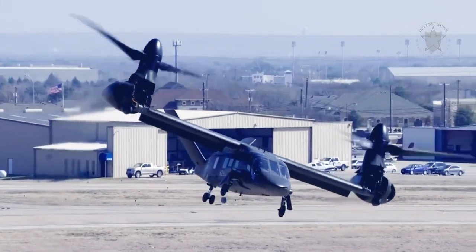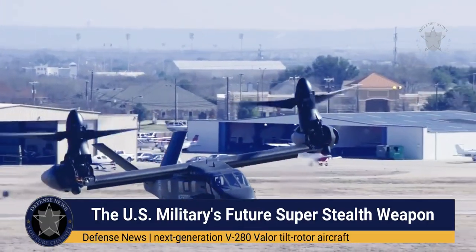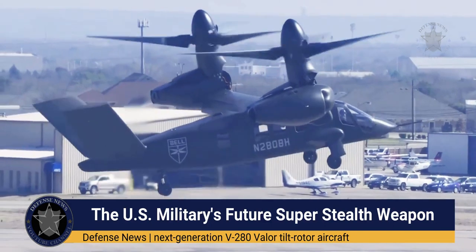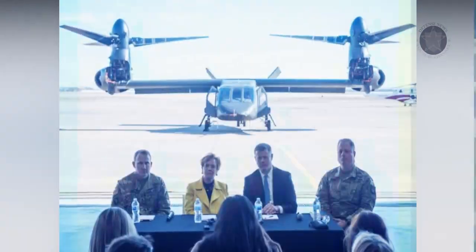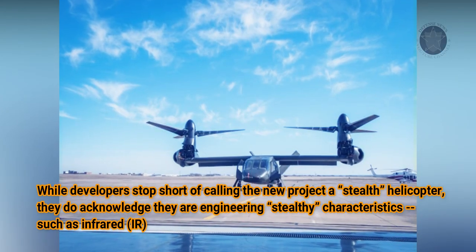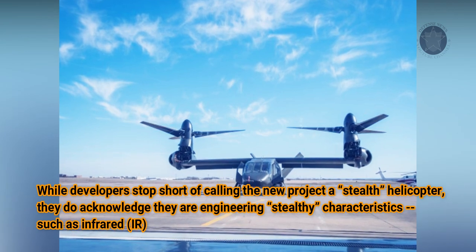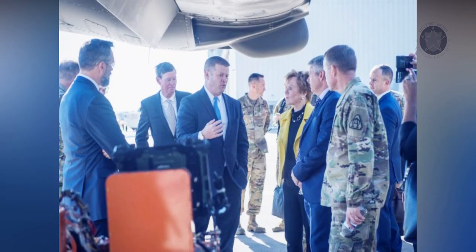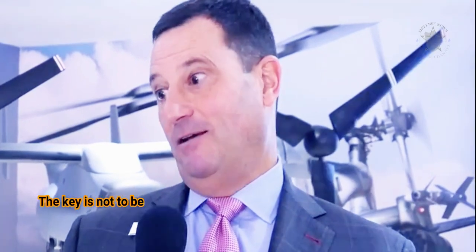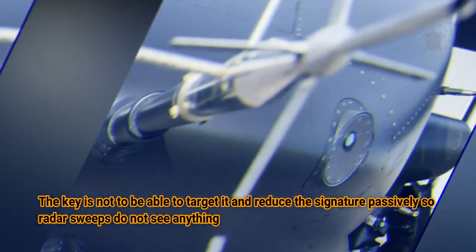Bell helicopter engineers and weapons developers are looking at innovative ways to reduce the radar signature of their new next-generation V-280 Valor tiltrotor aircraft, slated to be operational by the 2030s. While developers stop short of calling the new project a stealth helicopter, they do acknowledge they are engineering stealthy characteristics such as infrared heat-suppressing systems and various fuselage contour constructions to make the new aircraft less targetable by enemies.